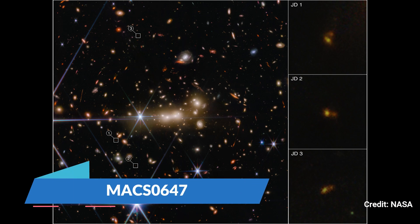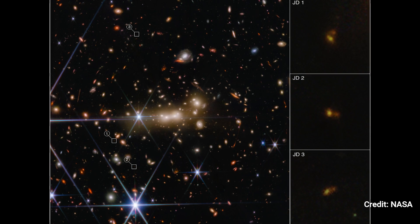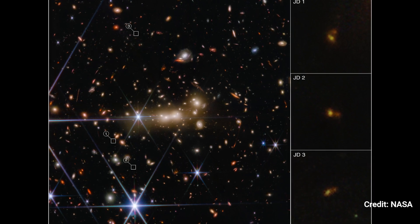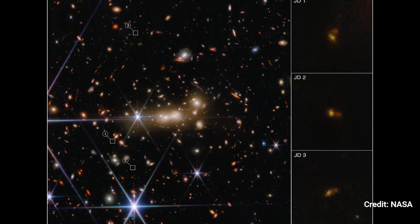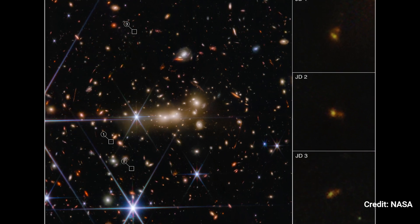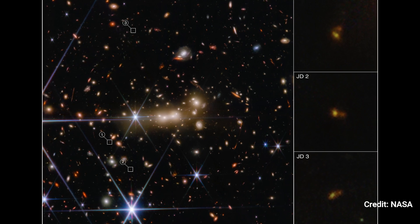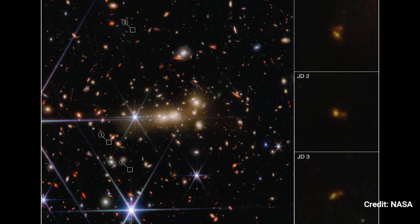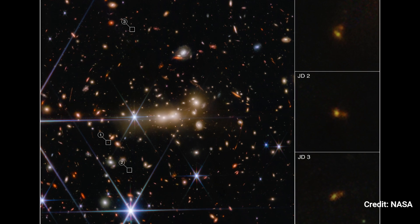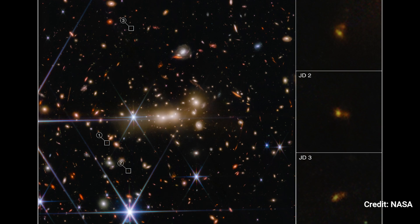Number 3. MACS 0647. MACS 0647's immense gravity works as a cosmic lens, bending and magnifying light from the more distant MACS 0647 JD system. It also triple-lenses the JD system, allowing its picture to appear in three different places. These photos are labeled JD1, JD2, and JD3 and are highlighted with white boxes. Zoomed-in views are presented in the panels to the right.